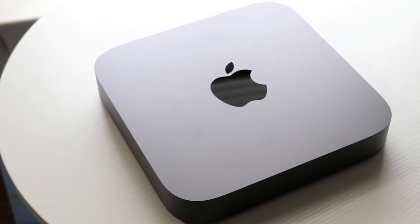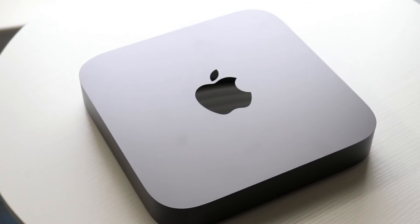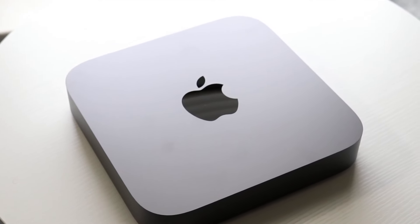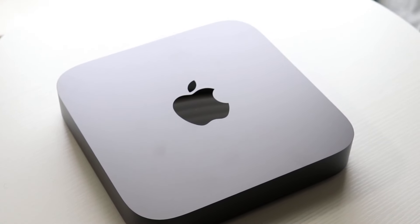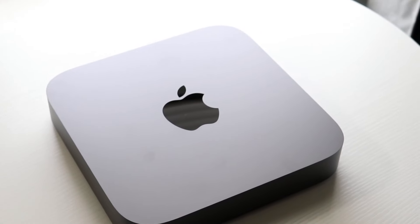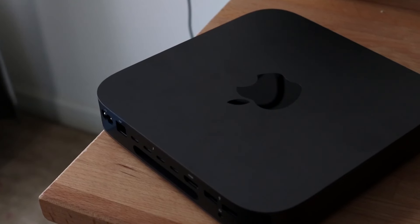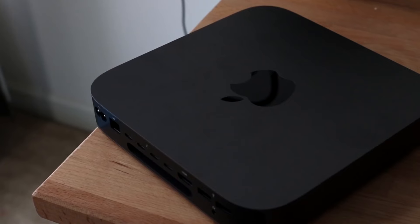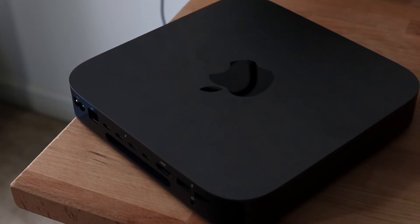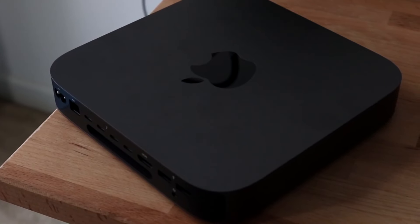On the front side, you weren't getting anything super crazy — just an LED light, which still looked nice. On the back side, things were getting more interesting. On this Intel Mac Mini, you were getting four Thunderbolt 3 USB-C ports that you can plug into monitors and different Thunderbolt accessories. You were also getting two USB-A ports, which was a very cool thing — lots of ports across the board.